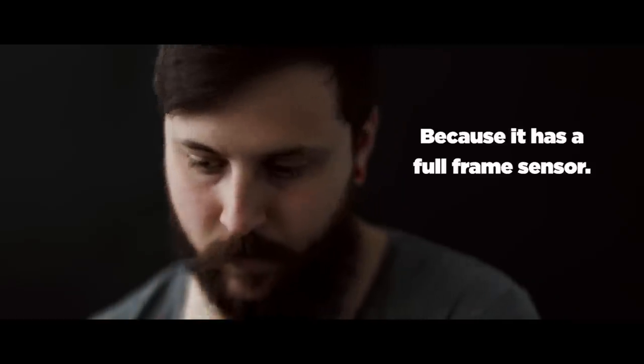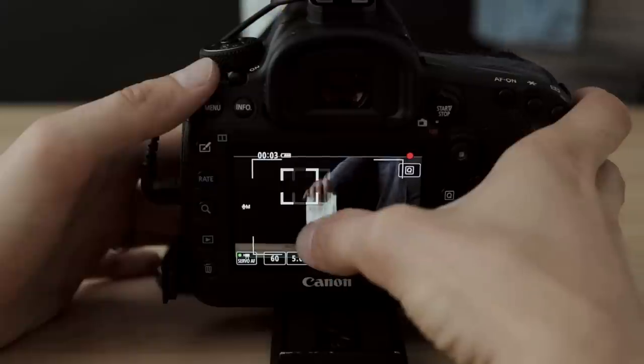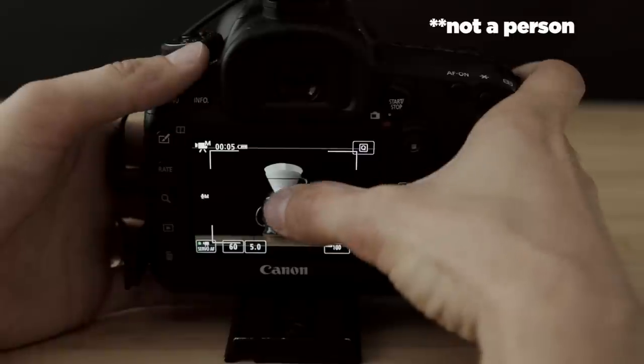I absolutely love the depth of field that you can get with this camera. Matching that with face detection is absolutely incredible. I would argue that the best feature on this camera for video is the touchscreen autofocus. When you're filming a person, all you have to do is just tap on their face and it locks in almost perfectly and flawlessly every single time. I love it. Now, when you're running with a stabilizer like the Zhiyun Crane 2, this camera becomes basically everything I want in a video camera.